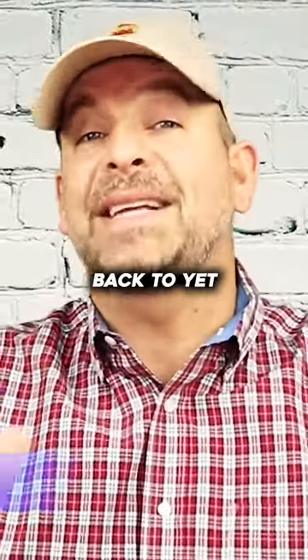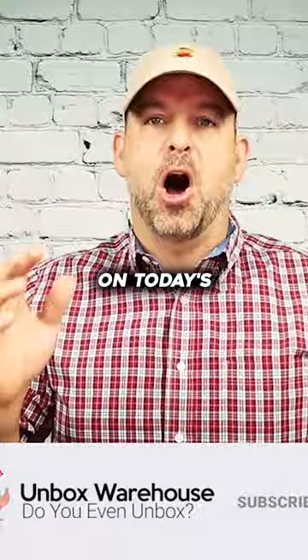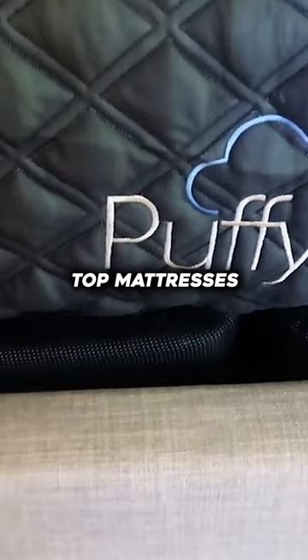Hey guys, I'm Mike. Welcome back to yet another exciting episode of Unbox Warehouse where we like to unbox some of the coolest gadgets that you've never heard of. On today's episode, we're looking at one of the top mattresses on the market right now.